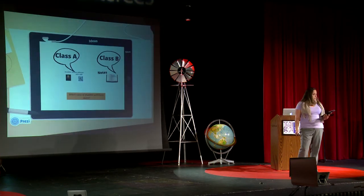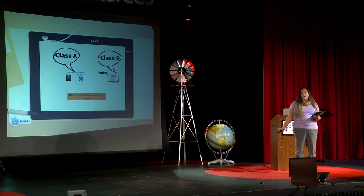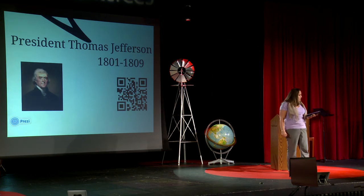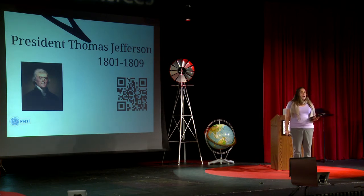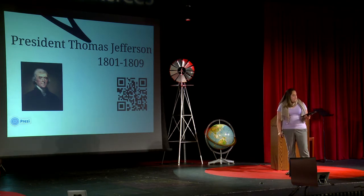A little more social studies for you. A student from Class A studies President Jefferson and puts together a Google presentation about their findings. Their classmates can take their iPads and scan a QR code, which brings them directly to the Google presentations created by their classmates. They can now learn from all of the other students in their class about the other presidents.